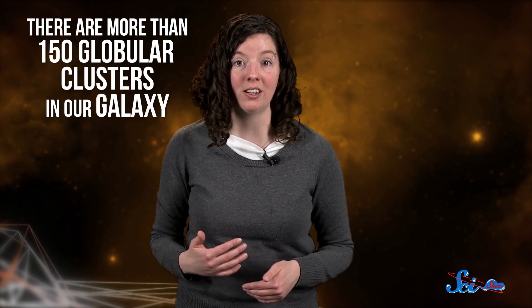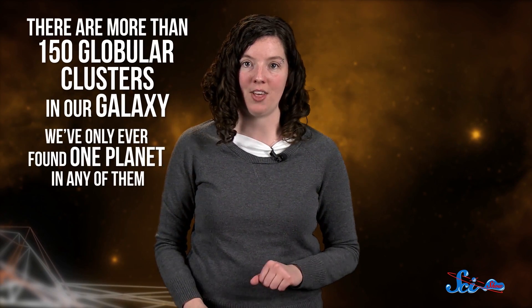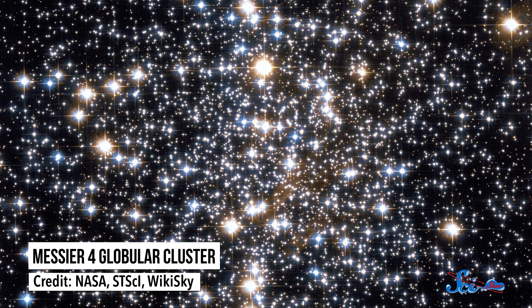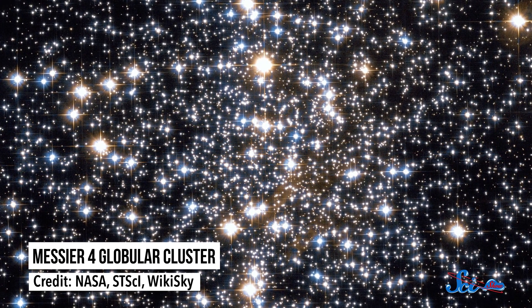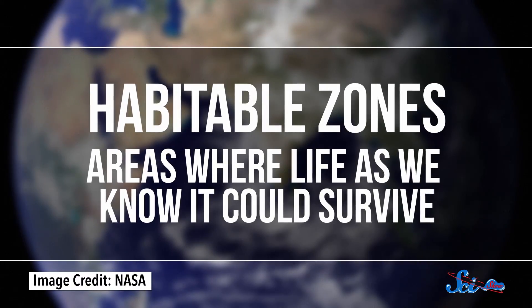Why hasn't anyone thought to look there before? Because we've barely found any planets in those clusters. There are more than 150 globular clusters in our galaxy, and we've only ever found one planet in any of them, known as Messier IV. The astronomers proposed that there could be plenty of planets out there in those clusters, but we just haven't spotted them, because all the light from the other stars is making it hard to see them. When the team modeled how the planets might form within a cluster, they found that lots of them would probably end up in their star's habitable zones — areas where life as we know it could survive.